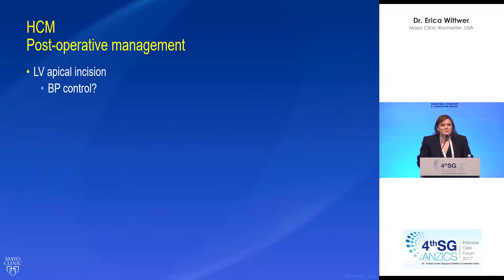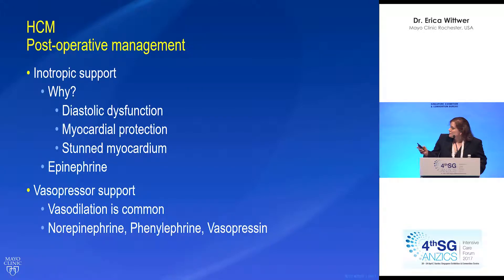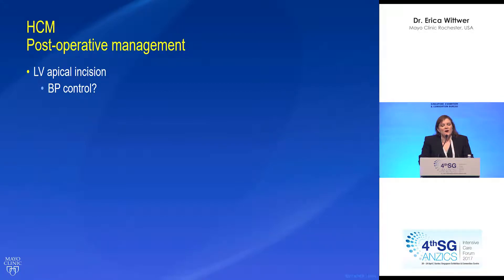When taking care of these patients in the ICU, the first question always asked is: what should we do for blood pressure control? We simply want normal blood pressure. We don't generally have a variety of different blood pressure management strategies — we just want normal blood pressure. In all of our time taking care of these patients, we've only had one patient have a tamponade from an apical incision, so there isn't really a strong fear of tamponade, although it should always be suspected.